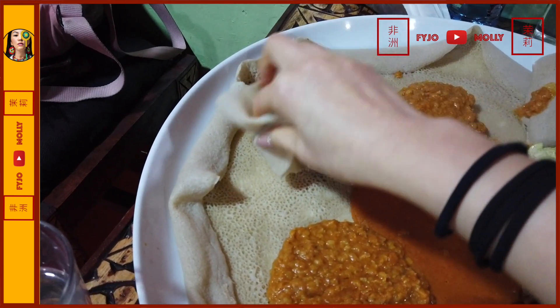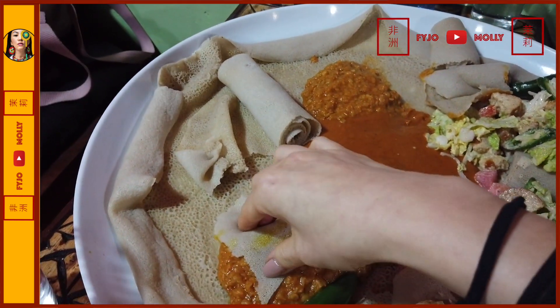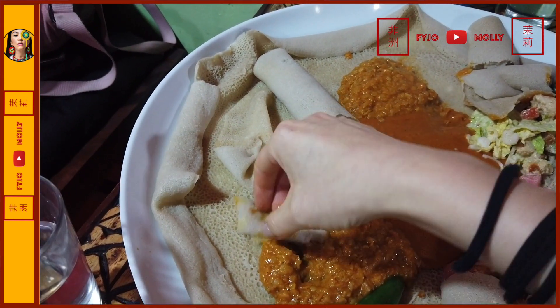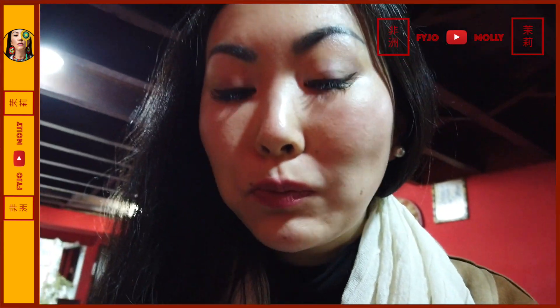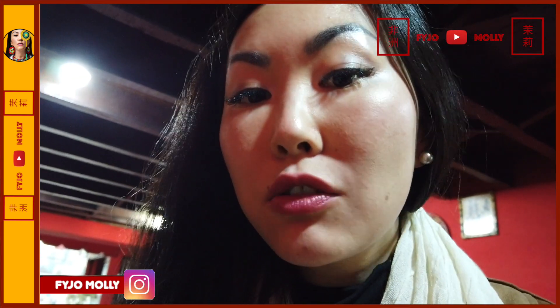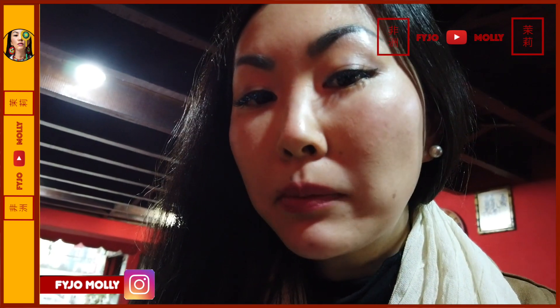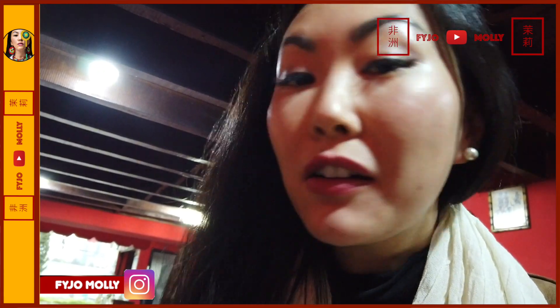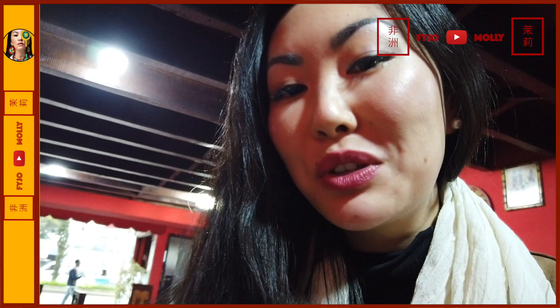So this is the injera. Basically you take a little piece of injera and wrap it around. Ethiopian food has great vegetarian and vegan options. When you're fasting almost half a year, you need to have really good vegetarian food. So vegetarians and vegans, you should come to Ethiopia to try the food here — it's so good.